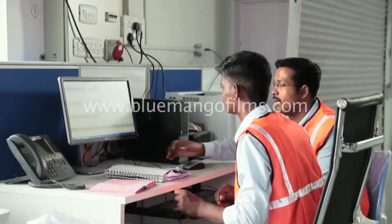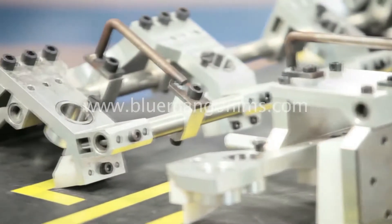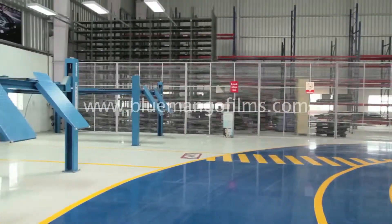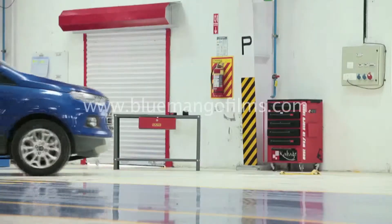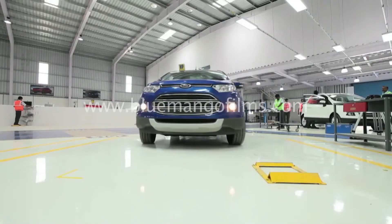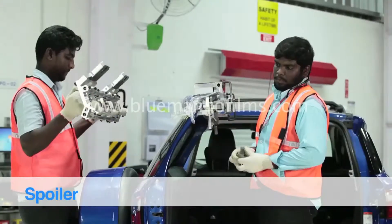All modification bays are managed by Ford corporate IT systems and equipped with customized jigs and fixtures to support critical modifications. Cars are brought to the modification bays by assigned drivers, after which the installation process of various parts is carried out.